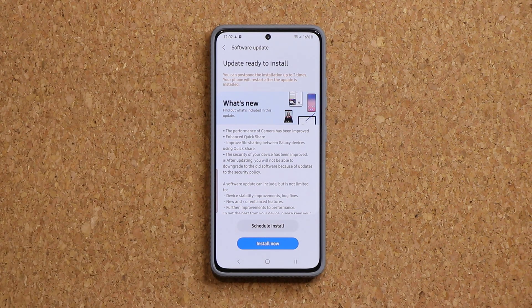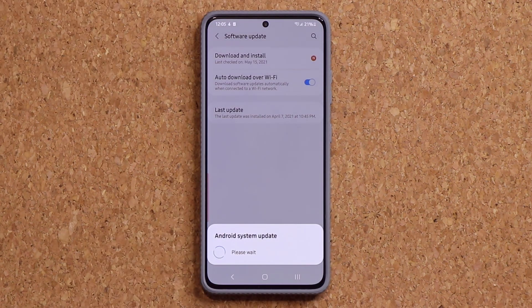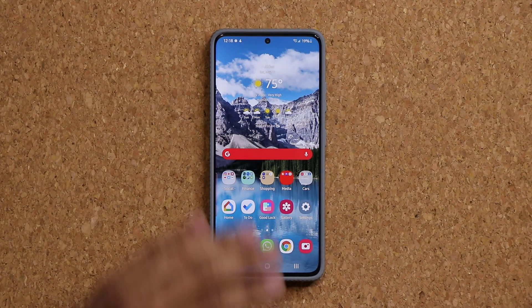I'll click Install Now and be right back once the phone is up to date. The software is now up to date.